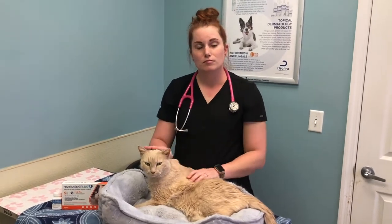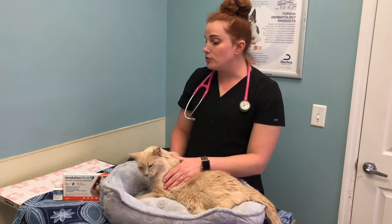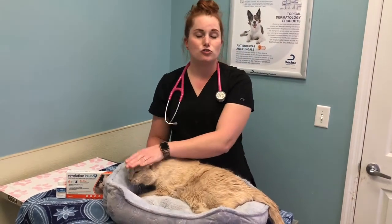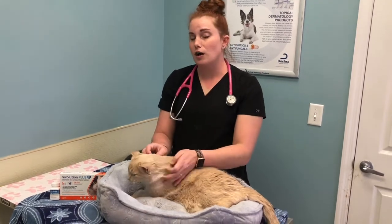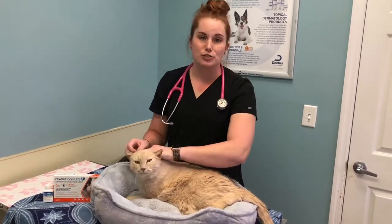So what medication is used for deworming? The medication that I use most frequently in the clinic is called feline Drontal. It gets all of our major intestinal parasites, though sometimes there are those oddballs out there that do require a special medication.